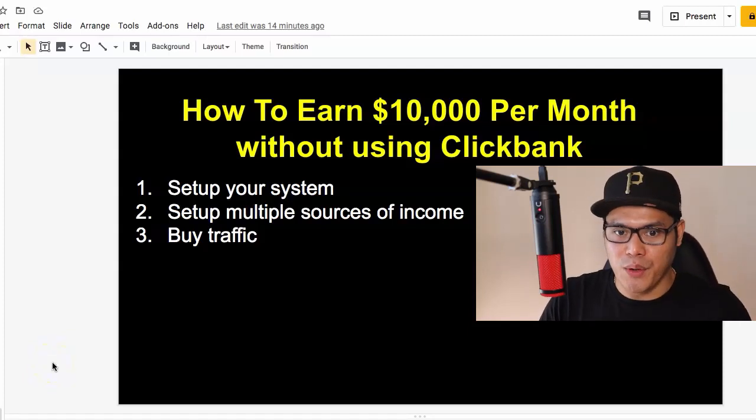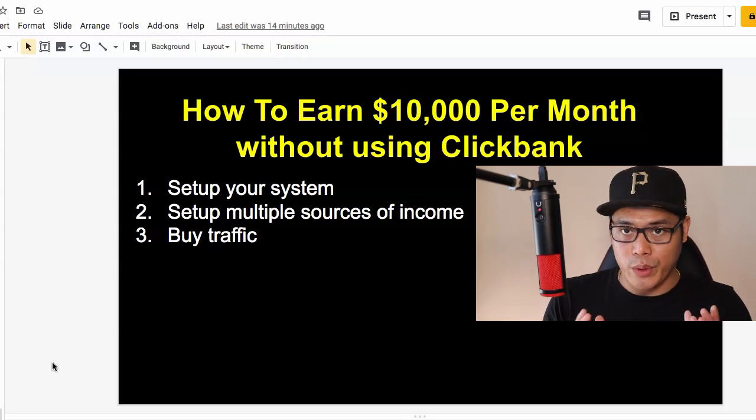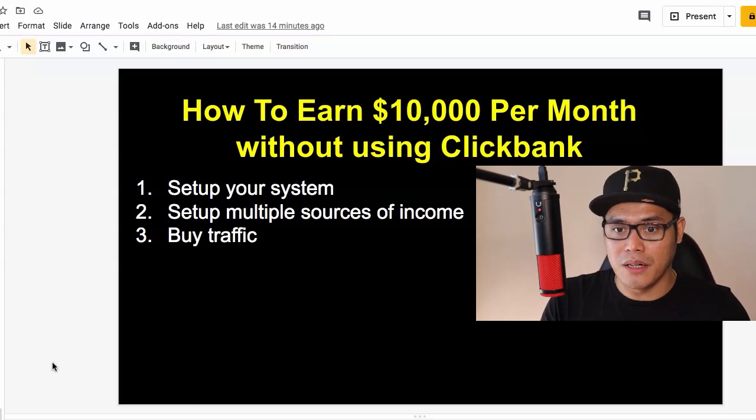Hey everyone, it's Paolo here. So in this video, I'm going to show you how to earn $10,000 per month without using ClickBank. What I'm going to do is show you the three-step process that you can implement today so that you can start earning $10,000 per month without using ClickBank.